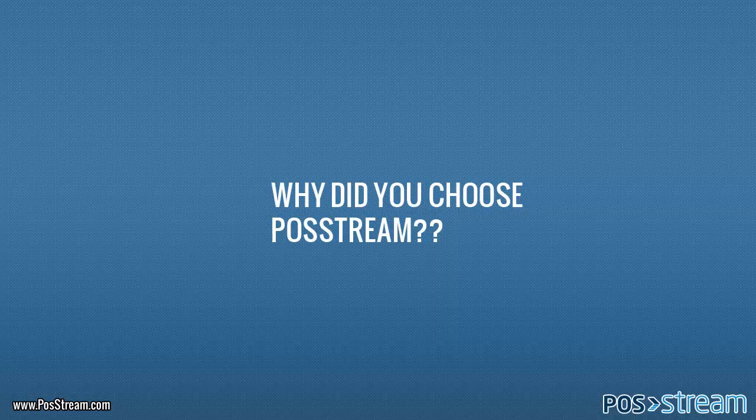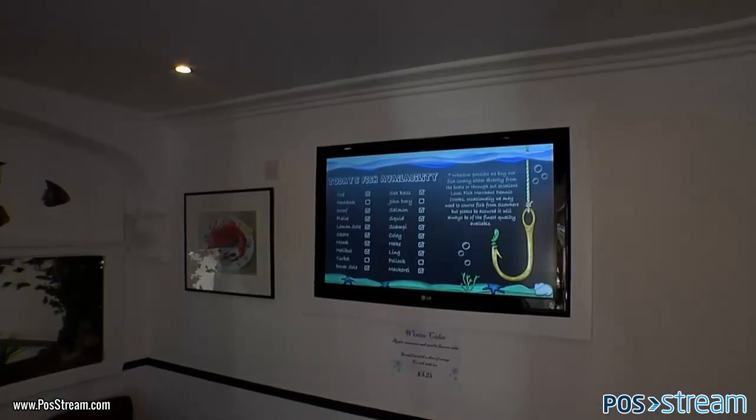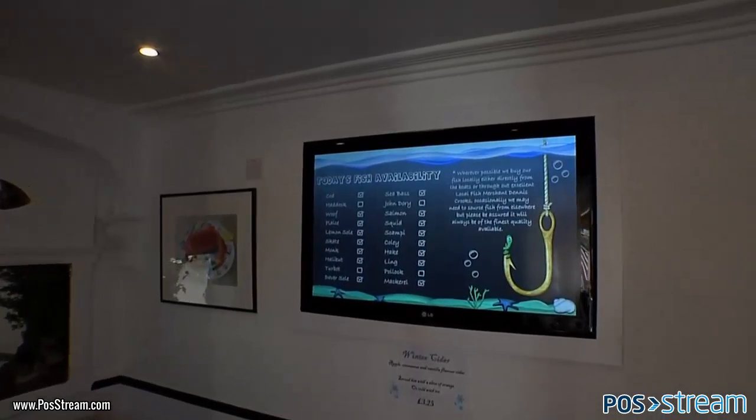We installed eight screens which could be seen from all the tables in the café, and had them boxed into the walls so they fitted in with the traditional look of the building.